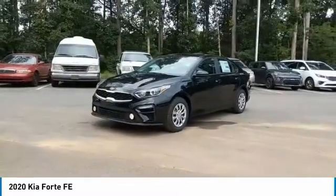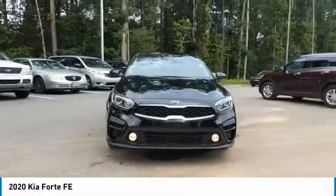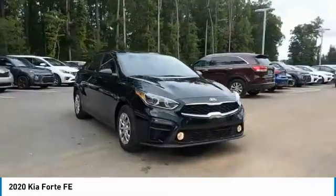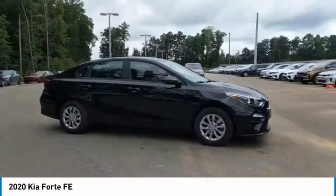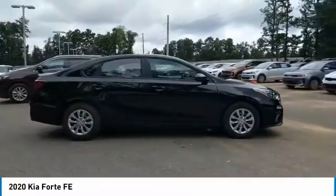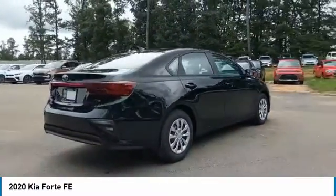Make a great choice today with the 2020 Forte. If you're looking for a trendy and feature-laden compact sedan, the Kia Forte is for you. It offers an exceptional combination of innovative design, high-quality engineering, and outstanding value. Here are some of this vehicle's great options.